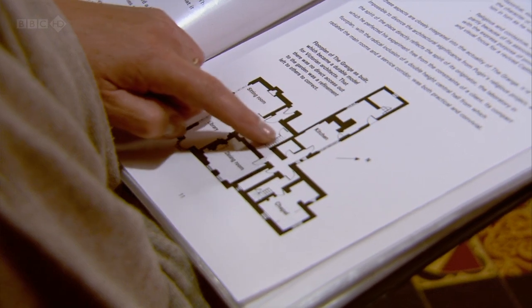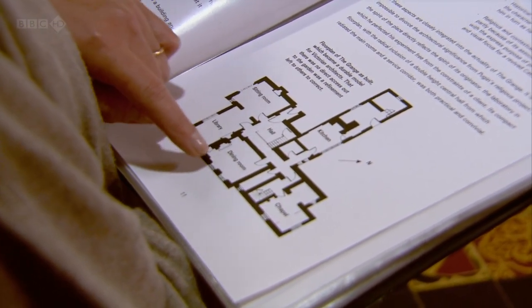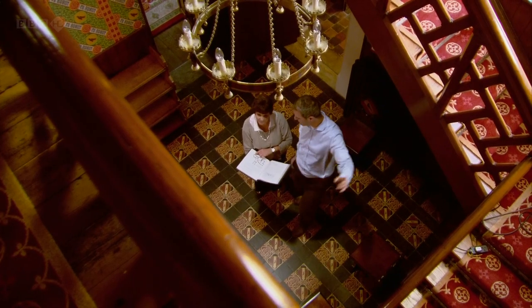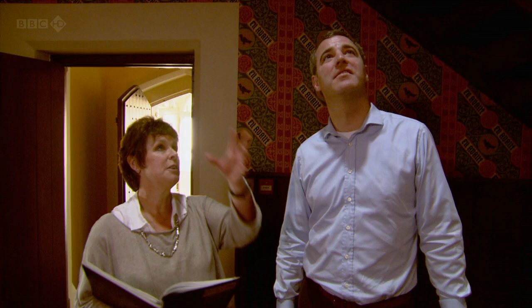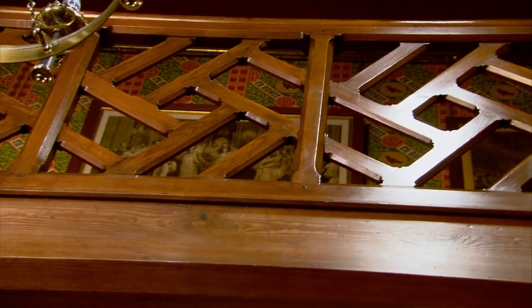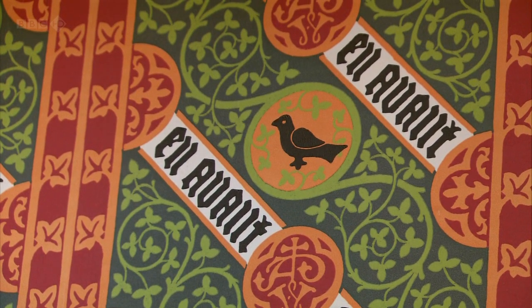If you look here, you can see how the hallway is set at the centre of the house, and then you've got all the rooms spinning off this central space in a centripetal way almost. It's a very dynamic space — there's a sense of movement all the way around, the stairs shooting up in one direction, these open galleries around. And then his own personal wallpaper, this outrageous diagonal design with his personal motto — en avant — ever onwards, you feel.